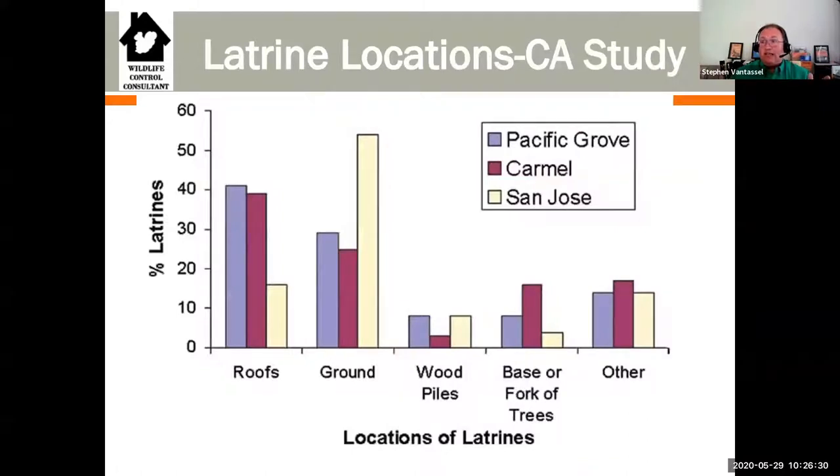Where do we find raccoon latrines? Research out of California shows they typically occur on roofs, ground level, wood piles, and at the base of forks of trees - they seem to like to defecate in areas with exposure to the sky. When you're going around a house and looking into an attic, ask yourself: could there be a raccoon toilet in this attic? The answer is sure could. How about underneath the deck? Absolutely. Someone's wood pile? Certainly. Sometimes we get tunnel vision in our work and forget to see wildlife activity that could pose a threat to you or your client.